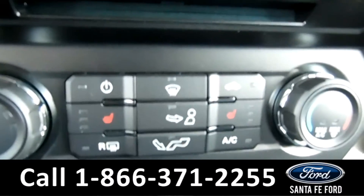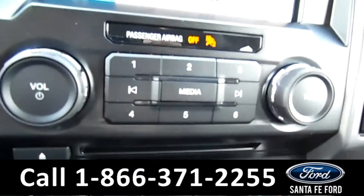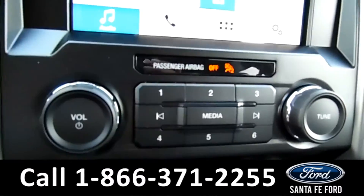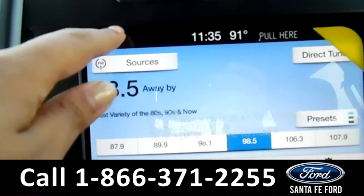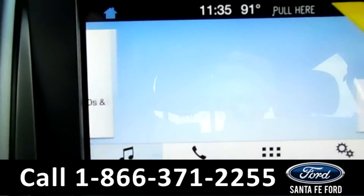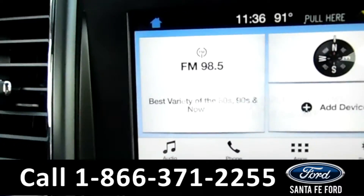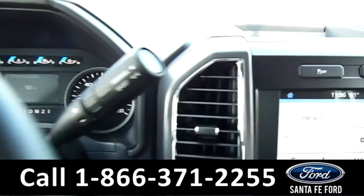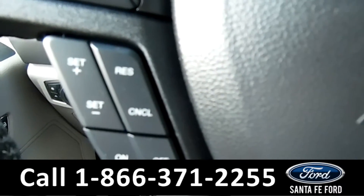Right above is your AC controls with heated front seats. Here's your CD player and your media controls. On your touch LCD screen you have AM FM radio, as well as your navigation. This vehicle is an automatic. On the steering wheel, as you can see, you have your Bluetooth and cruise control capabilities.